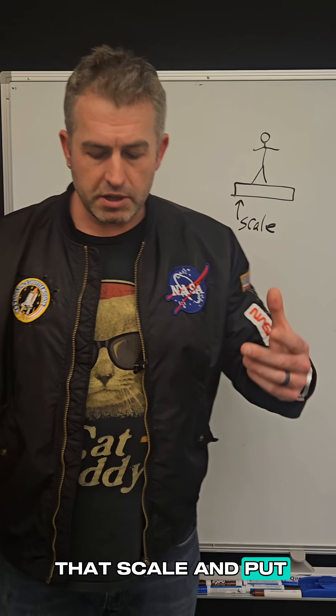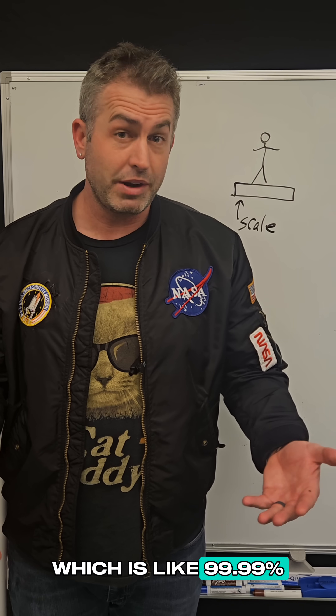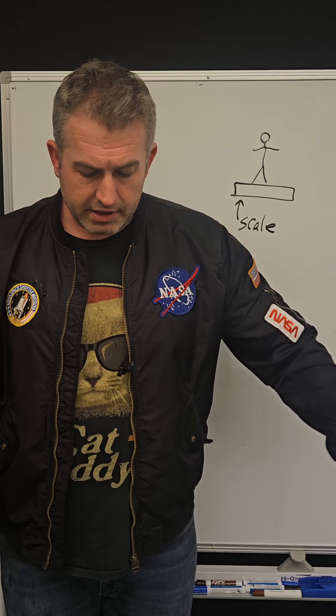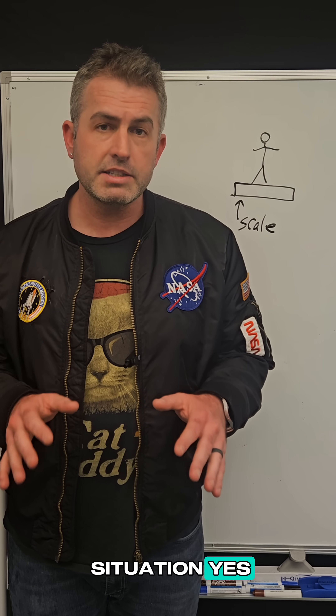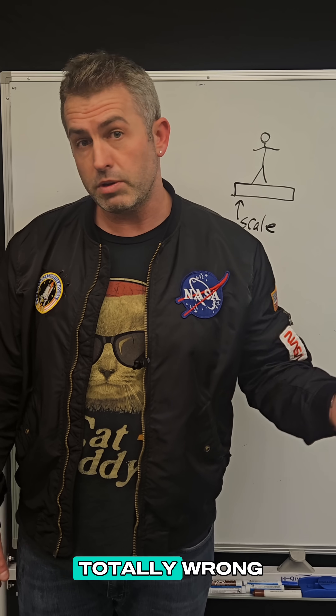So when you take that scale and put it on the ground and the ground is not accelerating — which is like 99.99% of our daily life — what we see is that the scale is pushing up on our feet with exactly the same force as our weight. And so in that situation, yes, the scale is measuring your weight, but in the other two situations, it gets the number totally wrong.